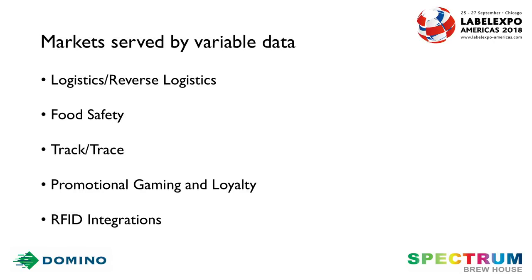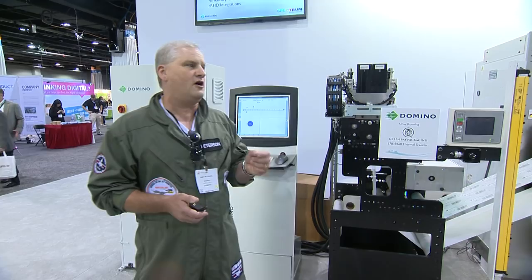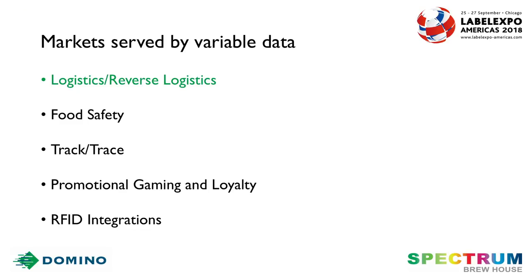This is a short list of some of the markets that are served by variable data. We've got logistics and reverse logistics — most people don't recognize that 30% of all items ordered online are returned. So how can you help your customers with the return process? Food safety, track and trace, loyalty and promotional. We even have RFID integrations.